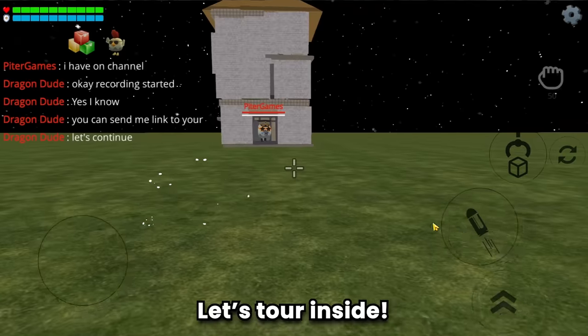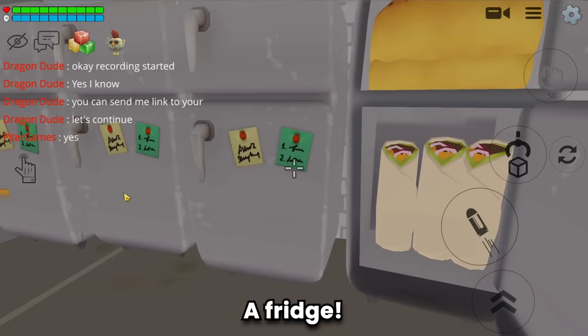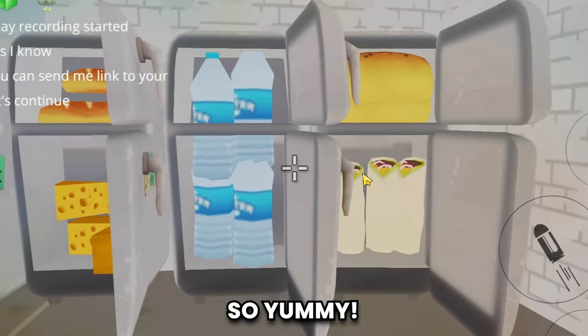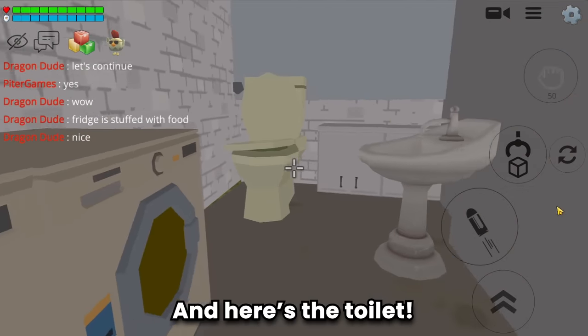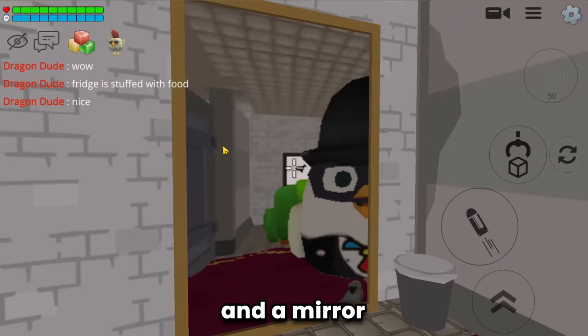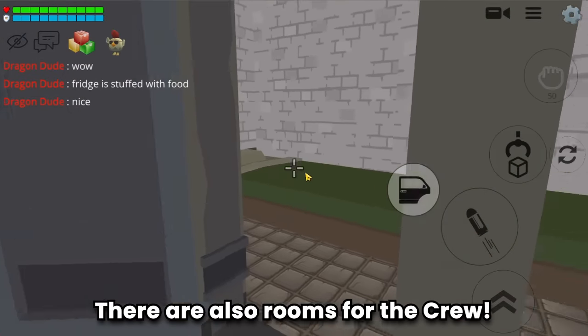A fridge! Wow, the fridge is stuffed with food - so yummy. And here's the toilet. There's also a TV and a mirror. There are also rooms for the crew.